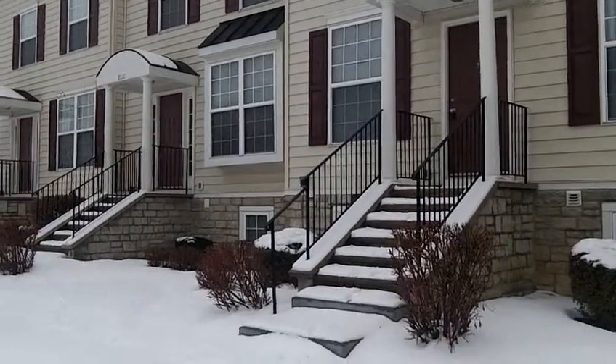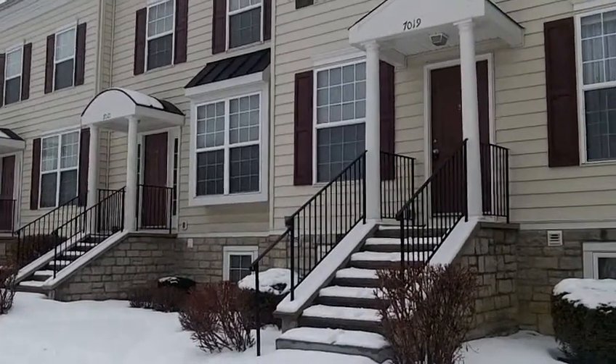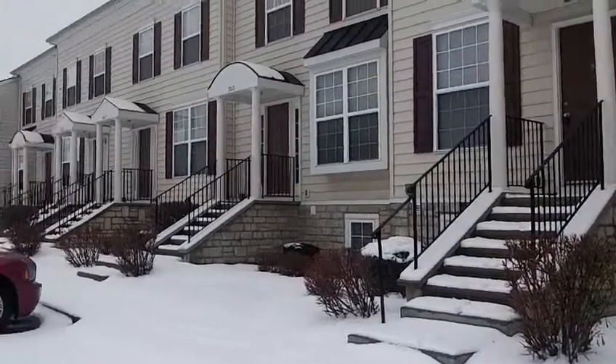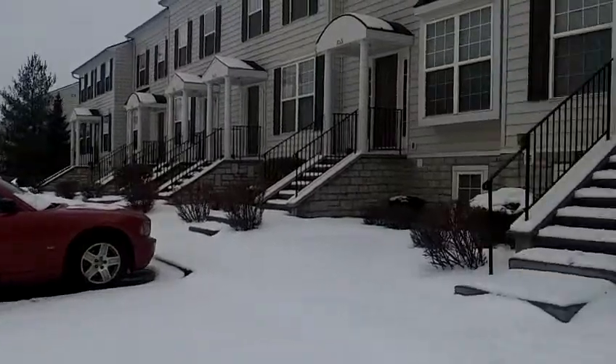Good afternoon! Thank you for joining us today at 7019 Pleasant Colony Way in New Albany, Ohio, 43054. This condo is located in the quiet community of New Albany Park Condominiums.